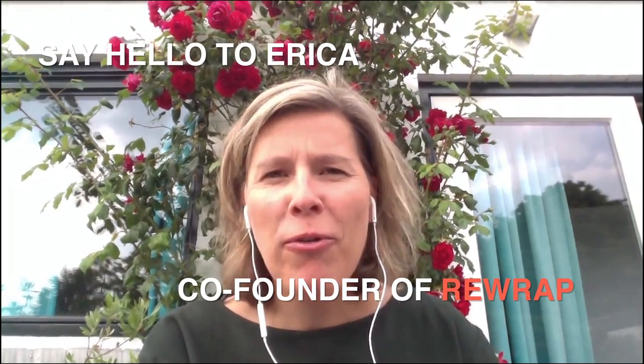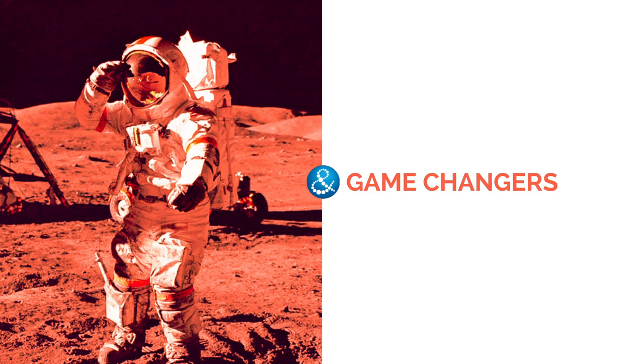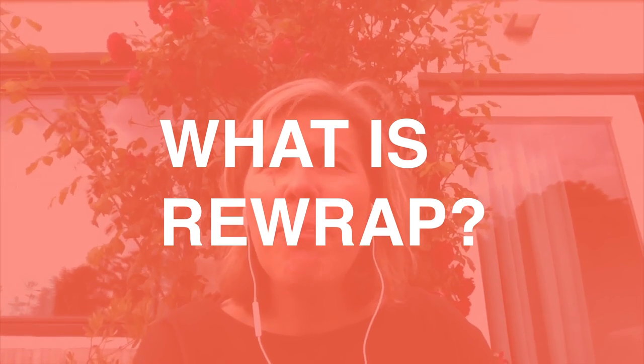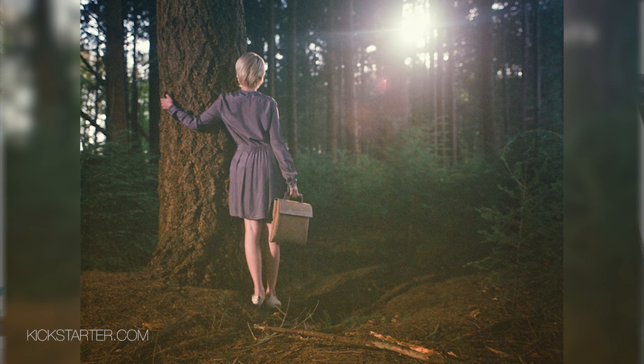Hi, my name is Erika and I'm co-founder of REWRAP. REWRAP is a sustainable brand and we produce in the biodegradable circle. That means our products come from nature and go back to nature.